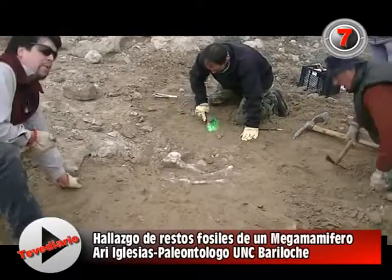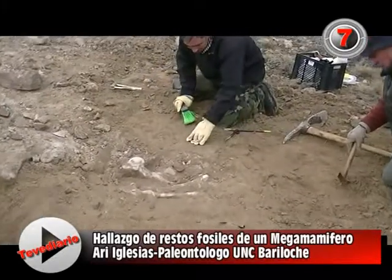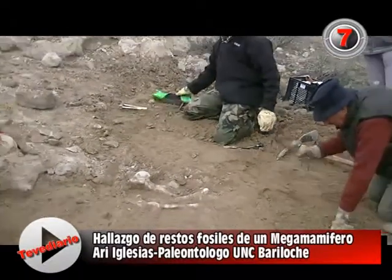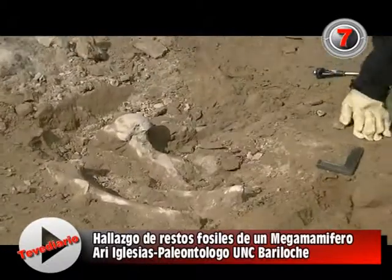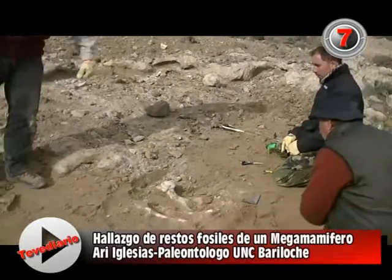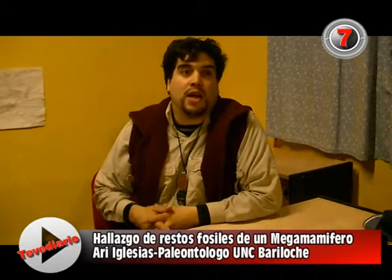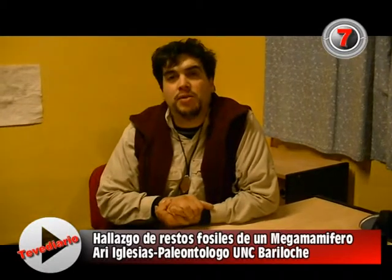We have noticed that there are some bones that are quite large — larger than expected. They are probably from a known species, but the fossil specialists will confirm that. The fossils are in rocks called Conyocurense, which are about 15 to 20 million years old, and they are excellently preserved.